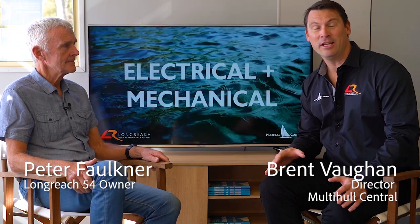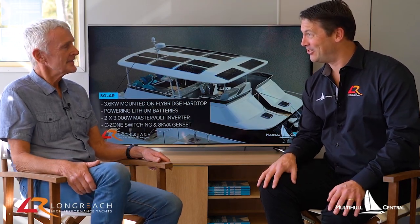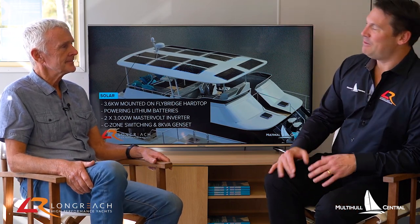G'day, Brent Vaughan here from Multihull Central. Today we're here to talk about the Long Reach range of power catamarans. I'm joined by Peter Faulkner, who is the first Long Reach 54 owner with a boat on order, and who we're consulting quite closely with on the design. So Peter, welcome. Before we get into the Long Reach range, maybe it'd be interesting to know your background in terms of what boats you've owned in the past.